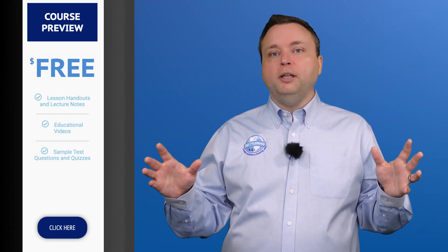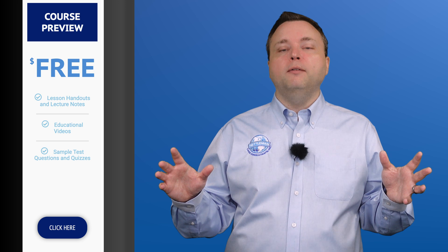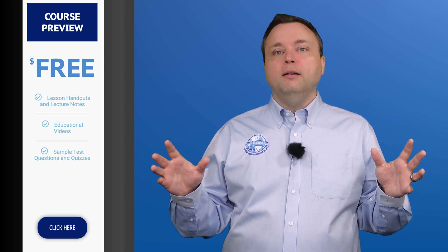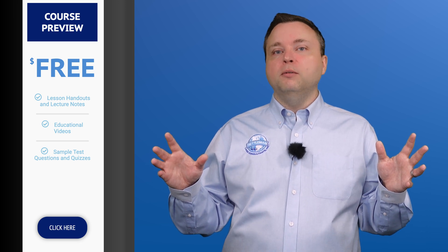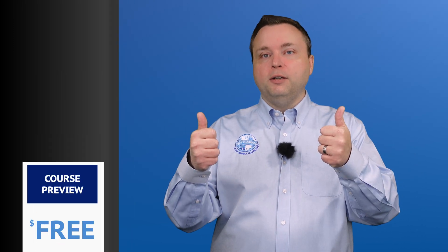I hope you're super excited. Go check out the new FS course. Get ready — it's a monster, but it's worth it. I hope you love the course as much as I do. Let's get started together.